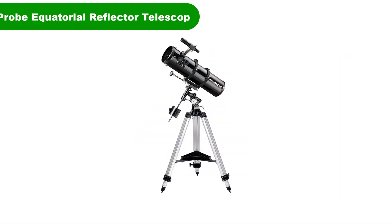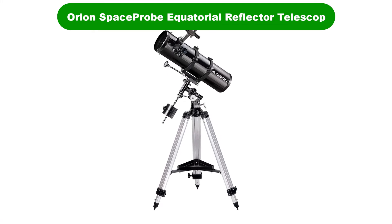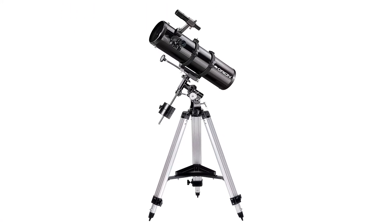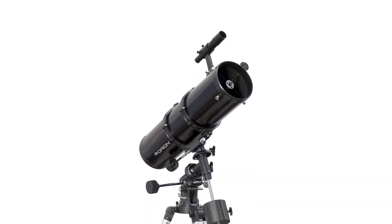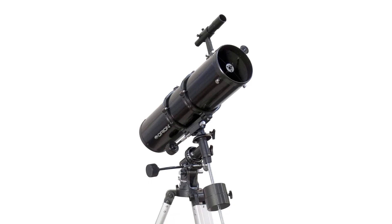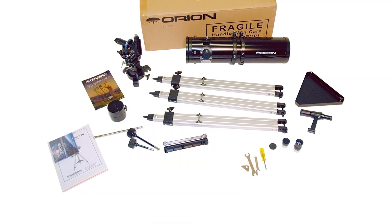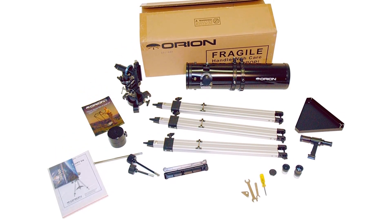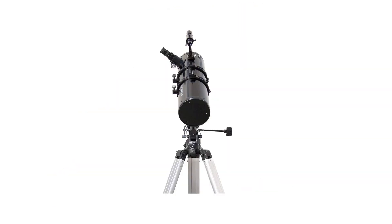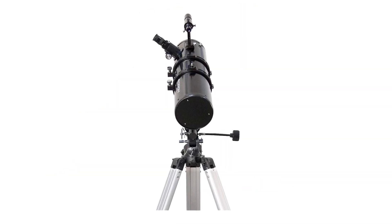Number 4. Our fourth best pick is the Orion 09007 SpaceProbe 130ST Equatorial Reflector Telescope in Black. This is the second Orion entry on our list. It is much cheaper than the first Orion model, but the Orion 09007 130ST SpaceProbe offers an impressive selection of features for the price. Unlike the Orion XT10i 10019, it has no built-in computer, which is the main reason for the significant price reduction.